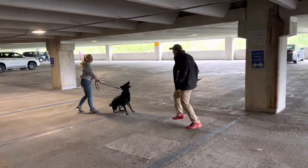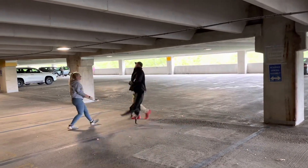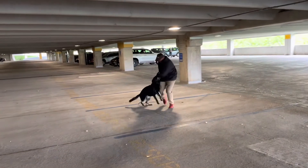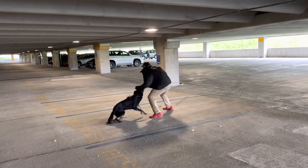Oh my goodness — right away, she did not see that guy coming, and she's right into action engaging him. Beautiful. Let the dog do the work.